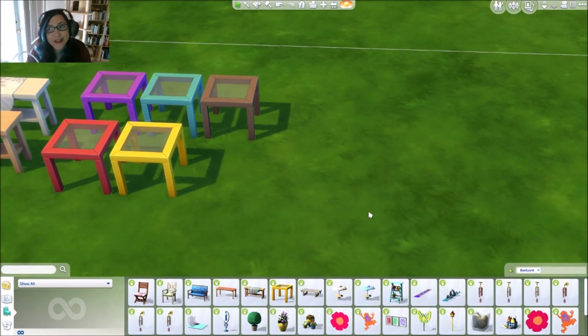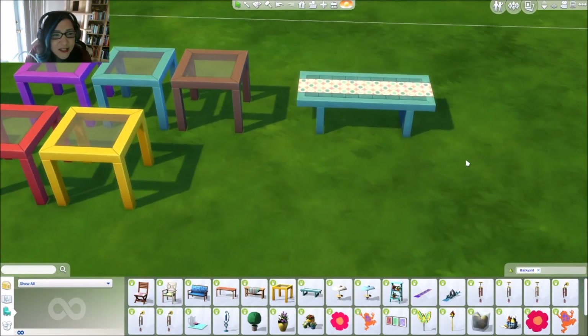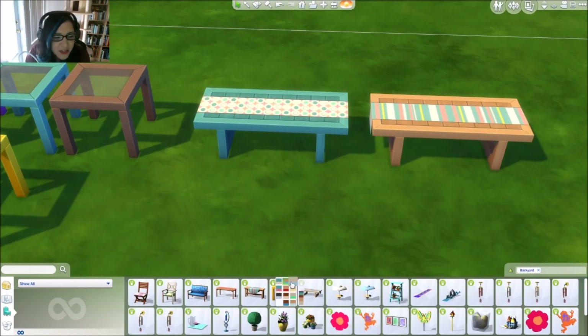This one's called Millie's Coffee — I thought this was a cute tiny little coffee table. Wouldn't this be beautiful in a beach home?